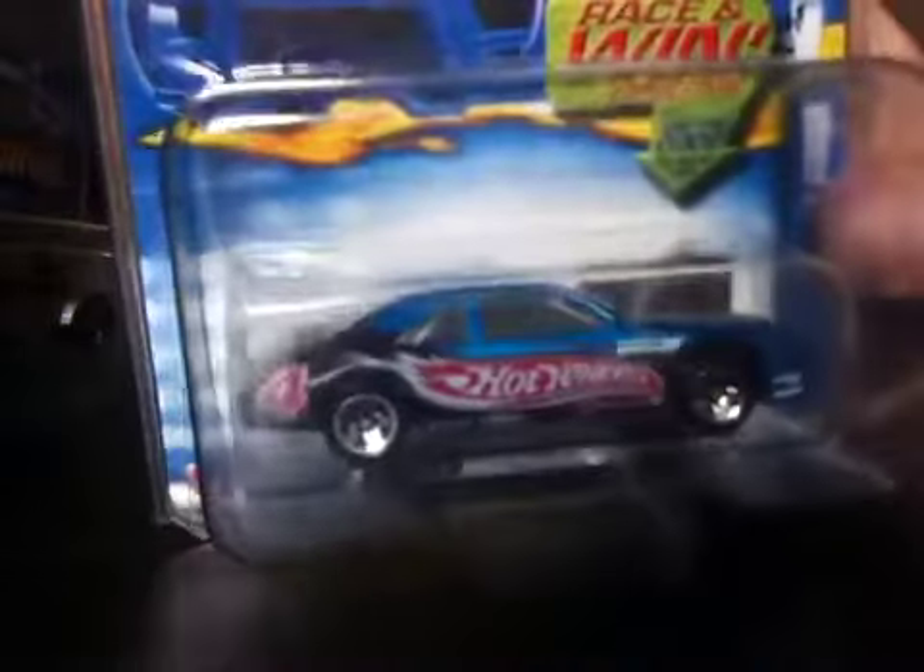I'm not a huge logo car collector, but I really liked this one — the stock car with the logo. Look at that from the top. I love the hood from the top, that Hot Wheels logo on the hood. I really like that one. Like I said, I don't specifically collect Hot Wheels logo cars, but I really like that one.